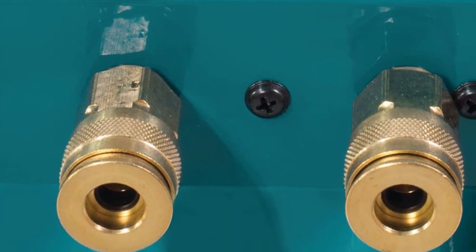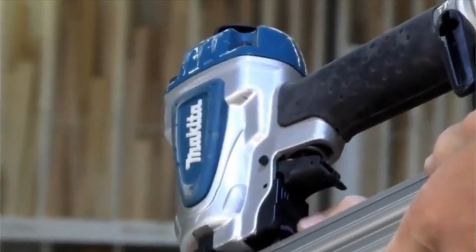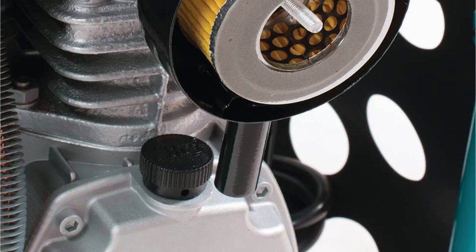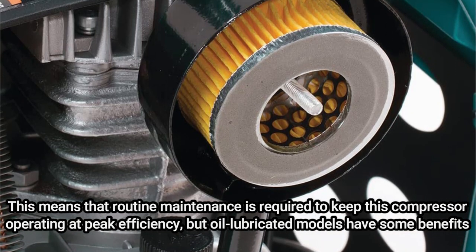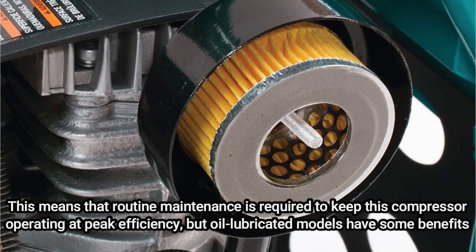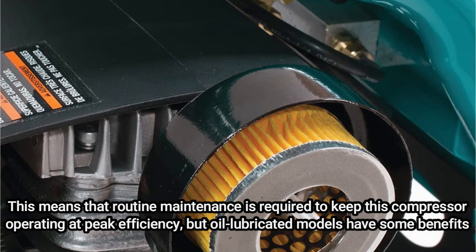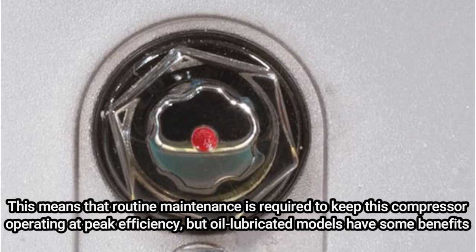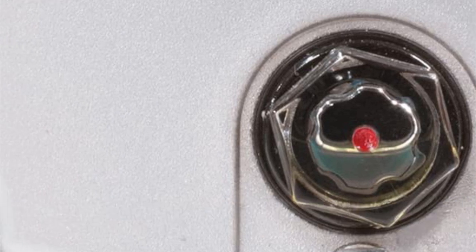With dual fittings, you can operate two pneumatic tools simultaneously without sacrificing pressure or performance, and you can anticipate 4.2 CFM at 90 PSI. As an oil-lubricated compressor — the Makita twin-stack air compressor — routine maintenance is required to keep this compressor operating at peak efficiency, but oil-lubricated models have some benefits. One benefit is that lubrication helps keep friction minimal and prevents component overheating, which, given appropriate maintenance, results in a longer lifespan for your compressor.